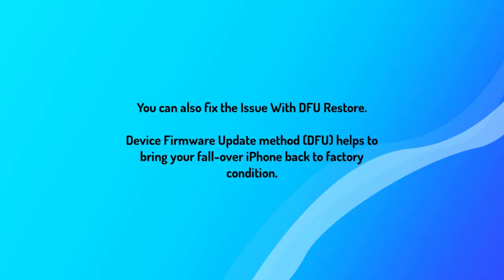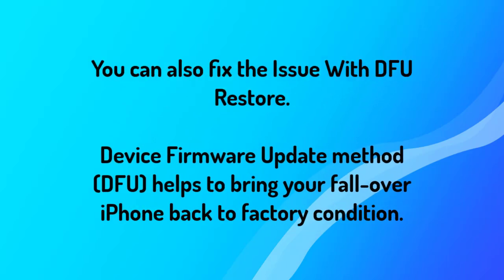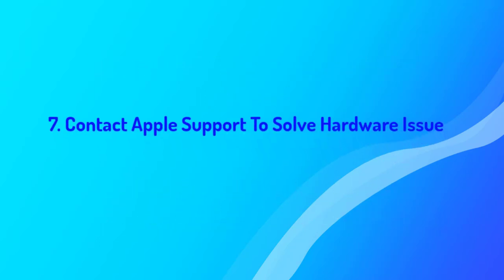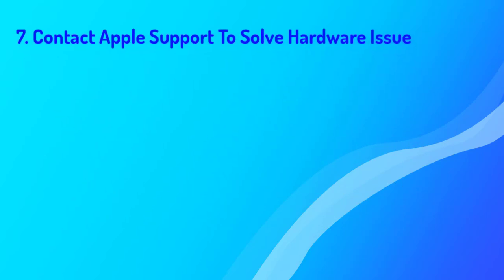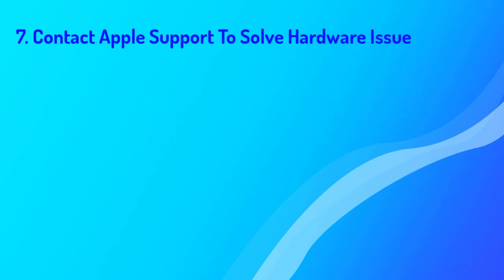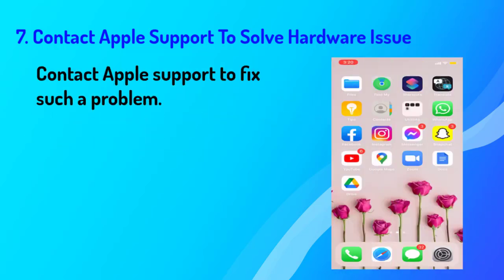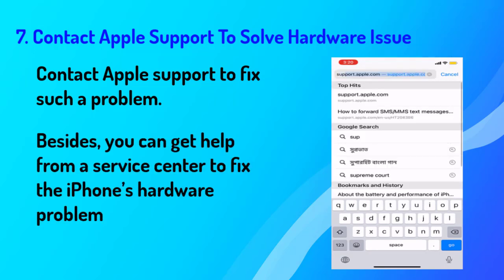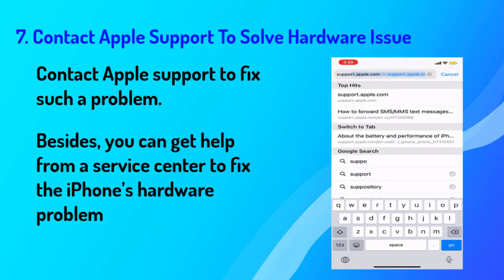You can also fix the issue with a DFU restore — Device Firmware Update. DFU helps to bring your iPhone back to factory condition. Number seven: contact Apple Support to solve a hardware issue. After checking all the methods, if your iPhone still shows the Apple logo and keeps turning off, this might be a hardware problem. In this situation, you need to contact Apple Support, or you can get help from a service center to fix the iPhone's hardware problem.